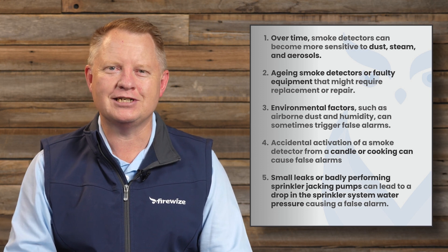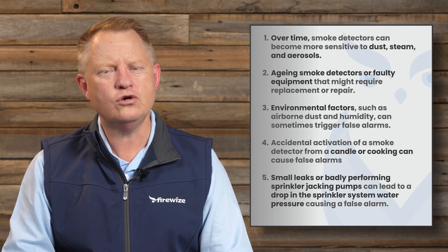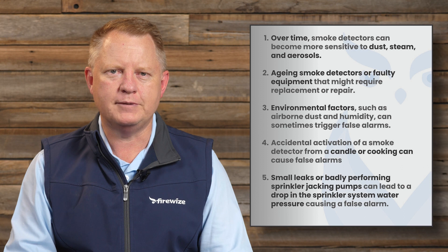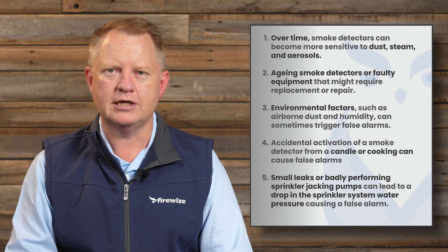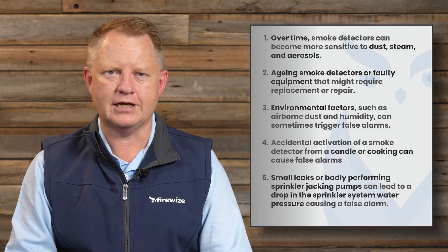Another cause is accidental activation of a smoke detector from a candle or cooking. These can cause false alarms and it's an unintended outcome that people weren't expecting. The last cause is small leaks from badly performing sprinkler systems or jacking pumps that can lead to a drop in pressure of the sprinkler system, causing a false alarm.